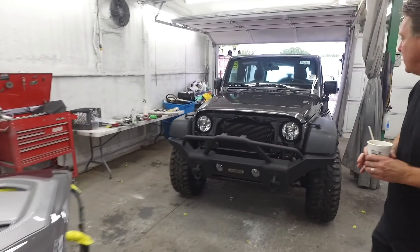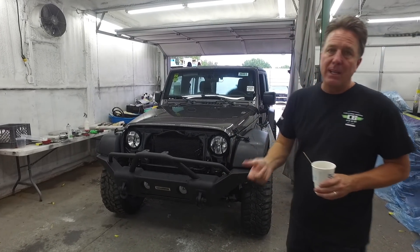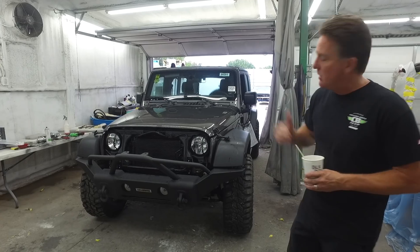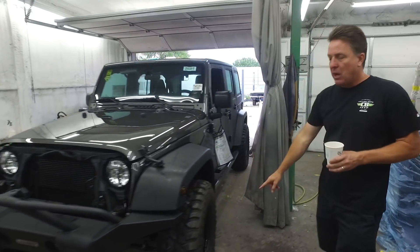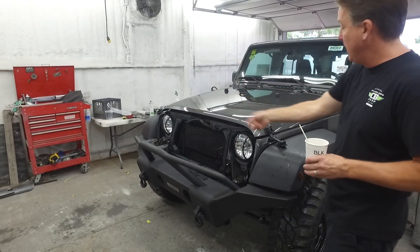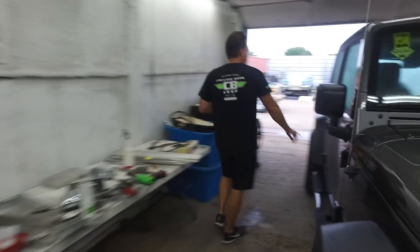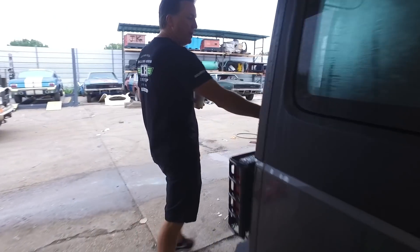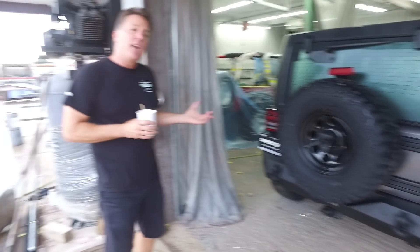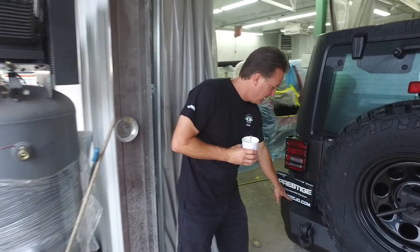Another truckload of Jeeps in from Chop Tobin at Prestige out of Las Vegas. We're going to ship out on Monday three Stage 1 2018 JKs — two in granite and one in black. The Stage 1 gets a leveling kit in the front, steel rock wheels, 33-inch tires, light guards, rock bumper, heat reduction hood, heat reduction grill, side bars, heavy duty tire carrier, and heavy duty rear rock bumper. Prestige carries a full line of Black Mountain Stage 1, 2, and 3 JKs and JLs. Check them out at PrestigeJD.com.